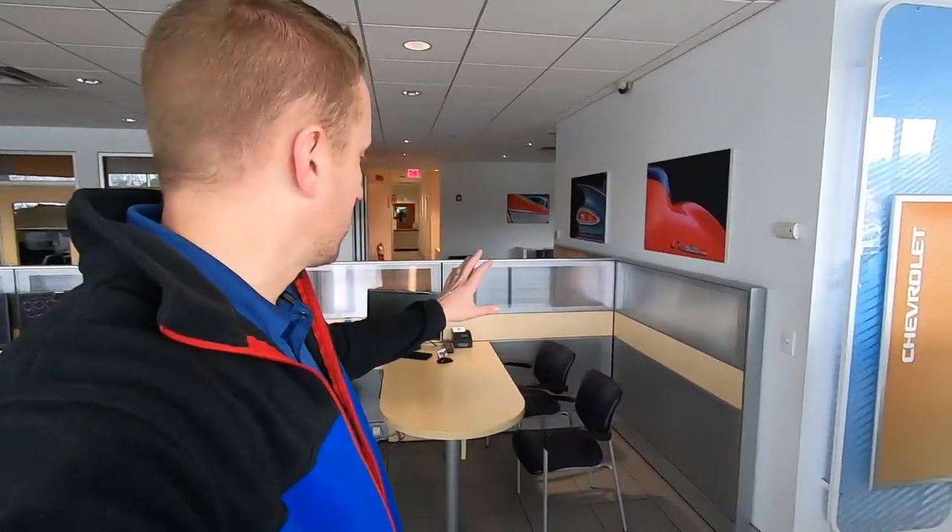How you guys doing? If you are new to the channel, my name is Dave B. I sell Chevrolets at Schumacher Chevrolet in Livingston, New Jersey, and today we're gonna do a desk tour.